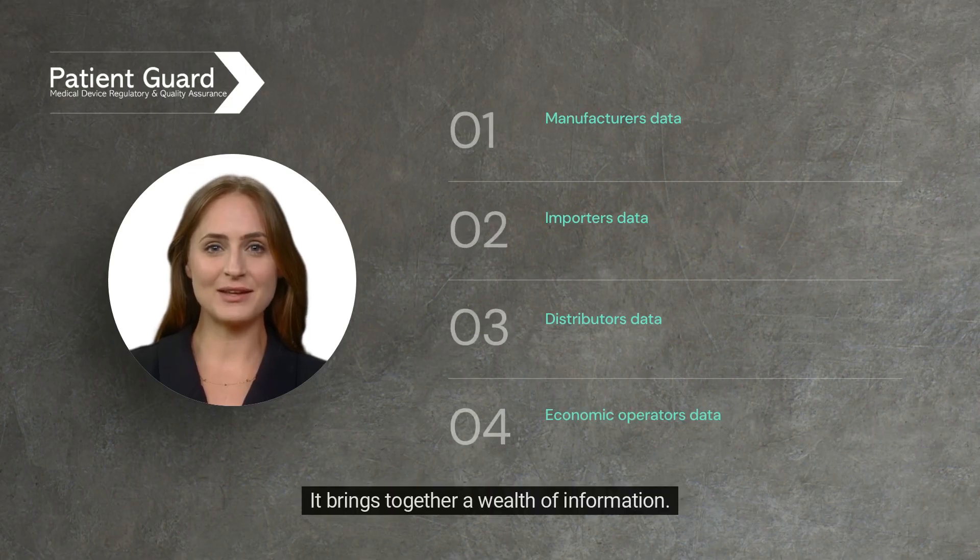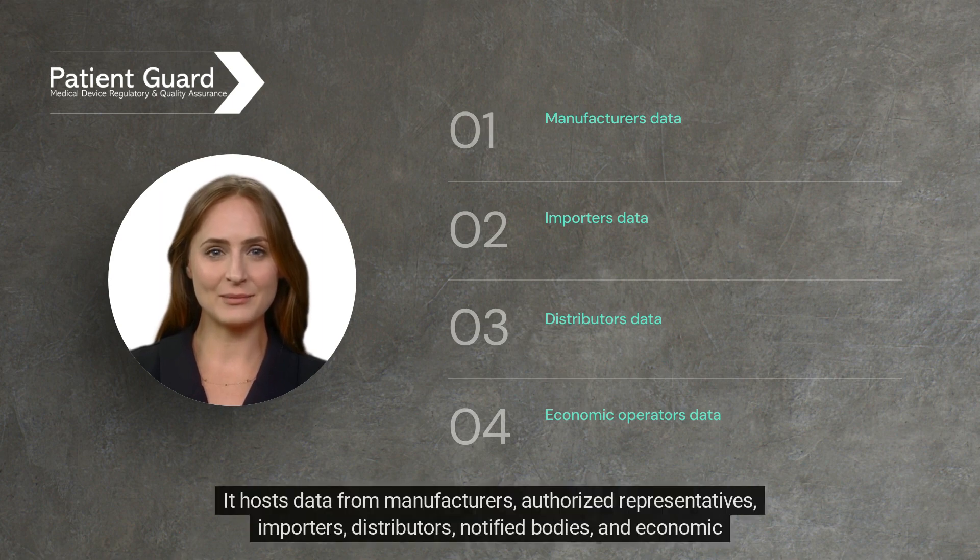It brings together a wealth of information, hosting data from manufacturers, authorized representatives, importers, distributors, notified bodies, and economic operators.